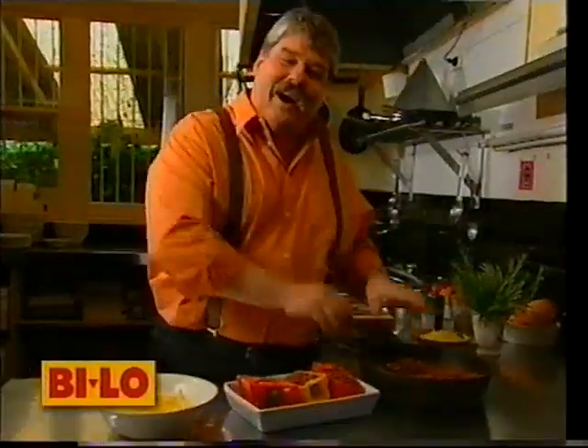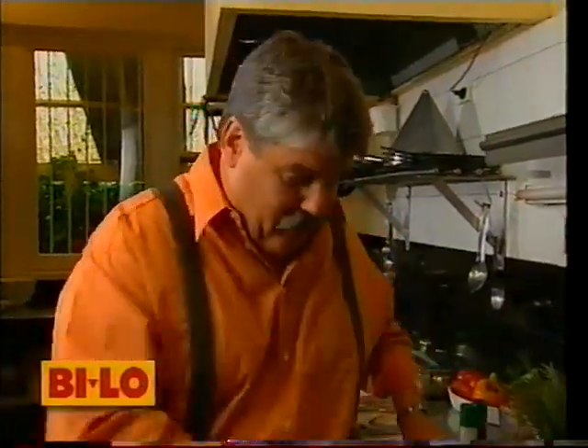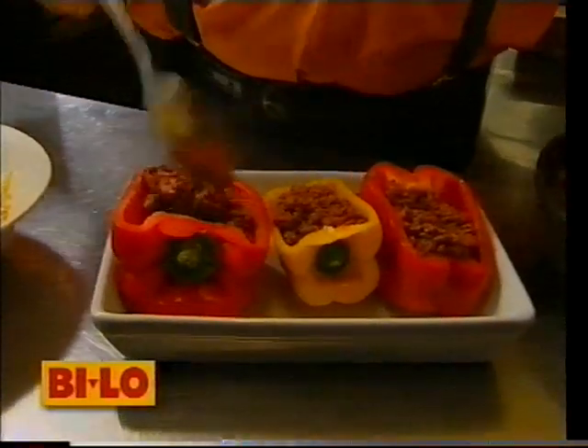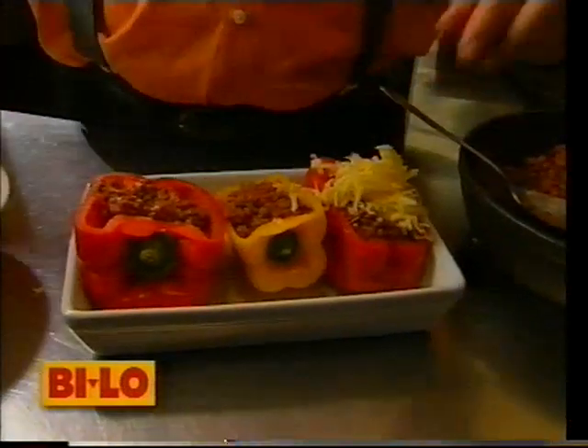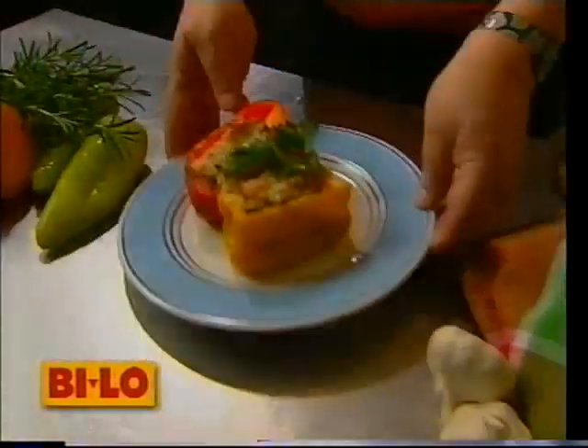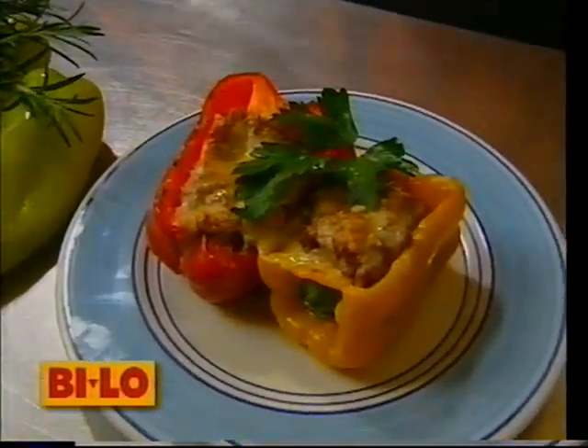Have I got a recipe to go with this beauty? I'm gonna stuff these capsicums with some of Bilo's best mince, which I've sautéed with some onions, some garlic, some allspice, some cinnamon, and plenty of tomatoes. We just fill them right up to the top, just like that, and then sprinkle them with plenty of grated cheese. Cook that in a 220-degree oven for about three-quarters of an hour. Bilo — extra value for you. And me.